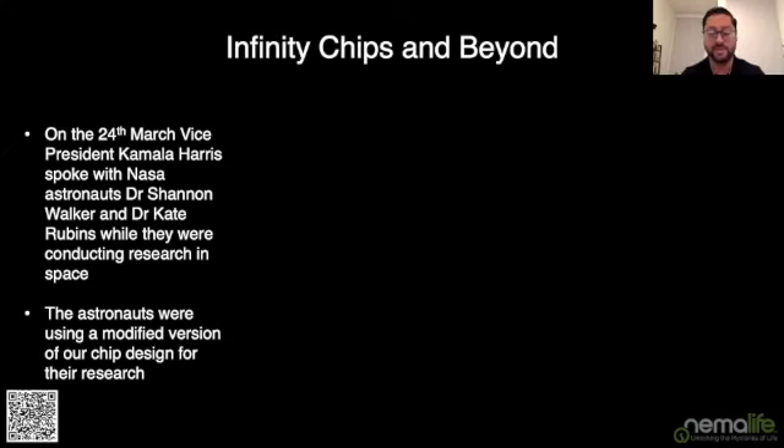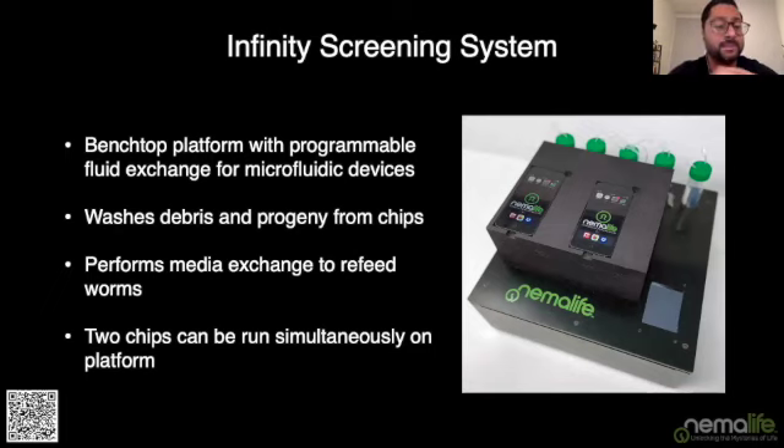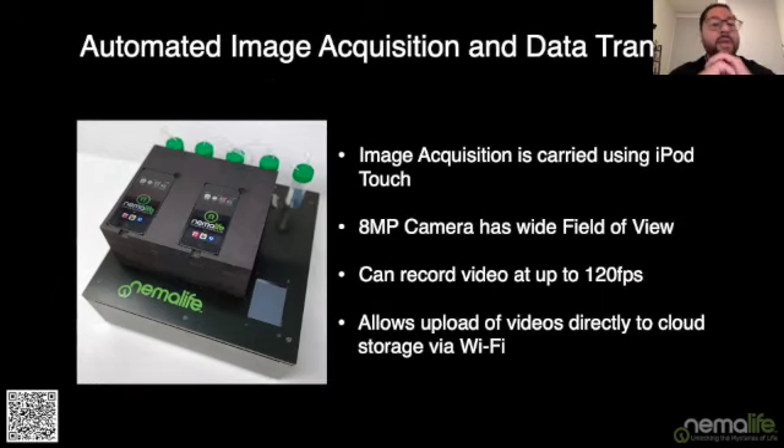Now I'd like to introduce you to the Infinity Screening System — our benchtop platform for doing programmable fluid exchange using the Infinity chip. It's capable of automated washing and refeeding of animals on chip, and currently configured to wash and feed two chips simultaneously at one time point. For imaging, we use the iPod Touch. The reason we use it is that the camera has good resolution and a very nice wide field of view, capturing the whole arena so you can see all your animals easily. It can also record at up to 120 frames per second.